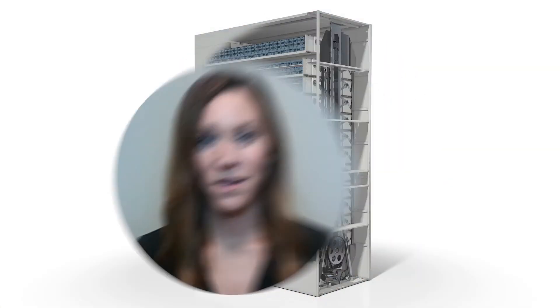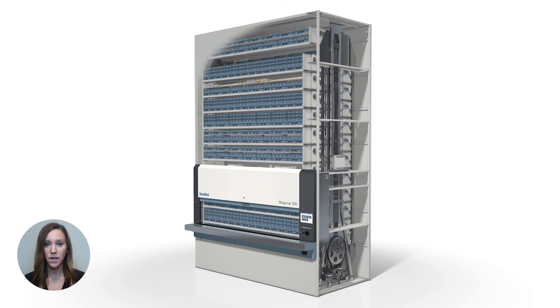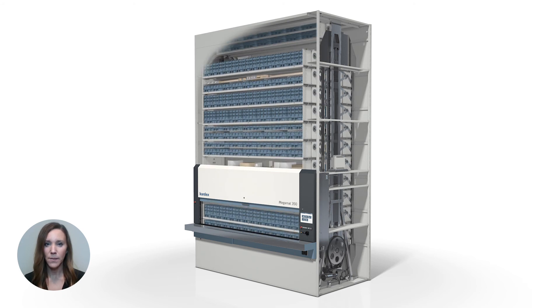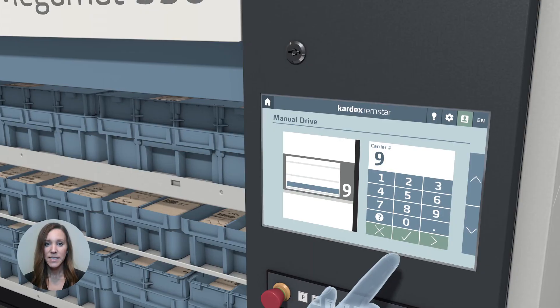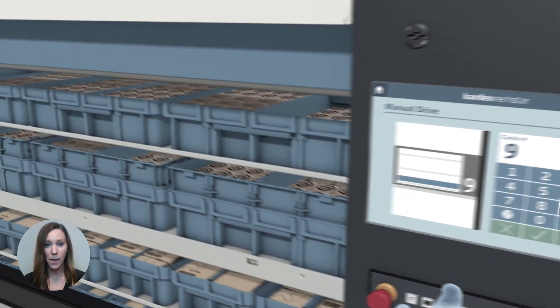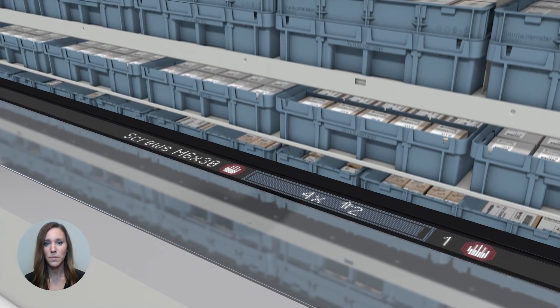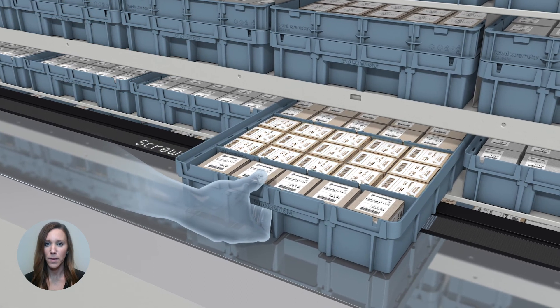Slotting inventory is equally important in a vertical carousel module. The carriers with the highest frequency picks should be stored adjacent or a maximum of one to two carriers apart, so that the carousel only has to travel a short distance between picks. Otherwise, you'll find some dwell time as you wait for a carrier to be delivered to the access window. Depending on your machine configuration, application, and picking strategy, a vertical carousel module can usually provide about 400 picks per hour, which is a bit more than the vertical lift module.